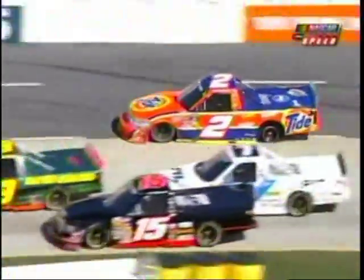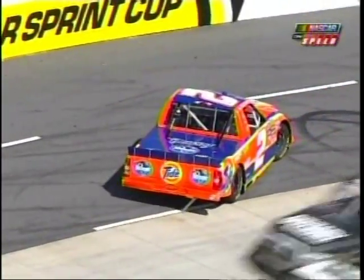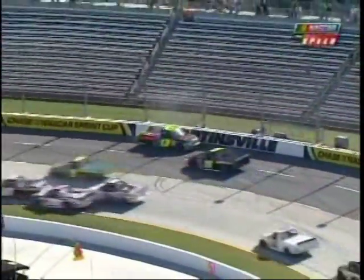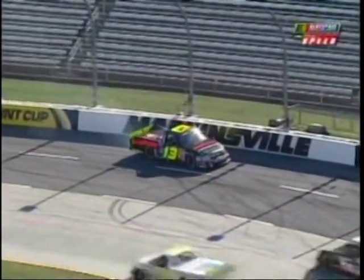Obviously Kevin Harvick having a problem, but the racetrack is so narrow there's nothing he can do about it. And while that was taking place in three and four, and we were thinking a caution may come out, this was happening in turn number one. James Buescher on the inside of Johnny Sauter, and Johnny tried to close the door on James, and he hits the wall hard.